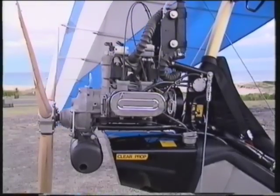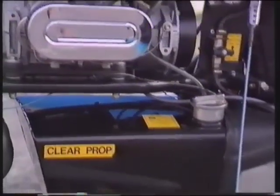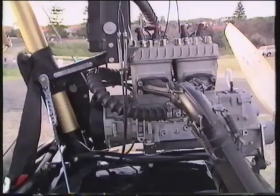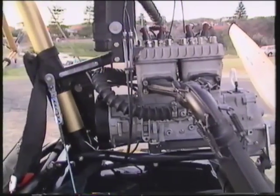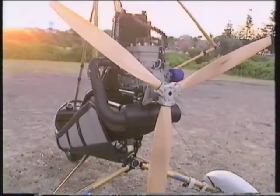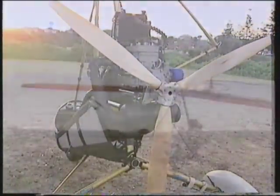The engine is of a proven design: a 582cc liquid-cooled dual-ignition Rotax, built in Austria. This 65 horsepower motor delivers smooth and predictable power to the propeller. The result is majestic flight.